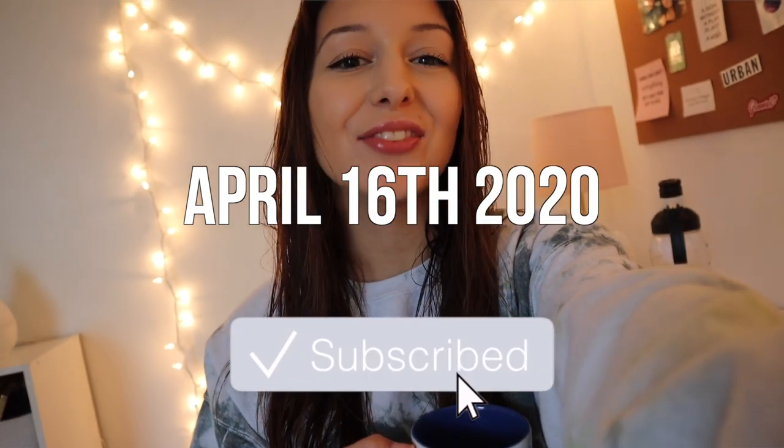Good morning guys, what's up? Welcome back to another vlog. I decided to take a shower first thing this morning to kind of help wake me up and put me in a better mood.